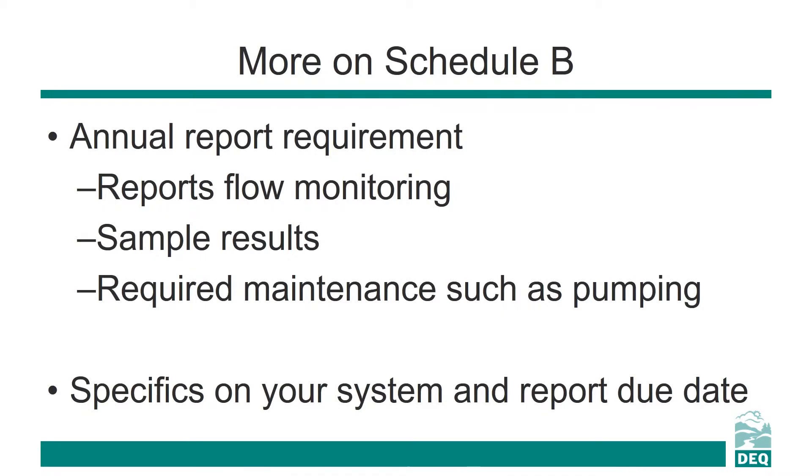You will also find your reporting requirements in Schedule B. Typically, you are required to submit annual reports to DEQ that report your flow monitoring, sample results, any maintenance activities, and any pumping out of your tanks. Again, check Schedule B of your permit for specifics on your system and when your report is due to DEQ.